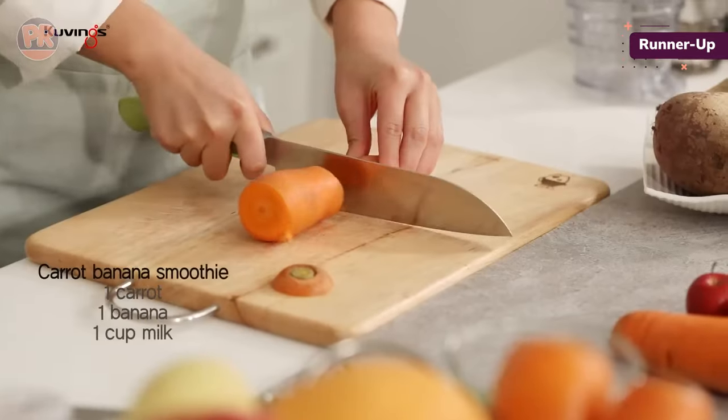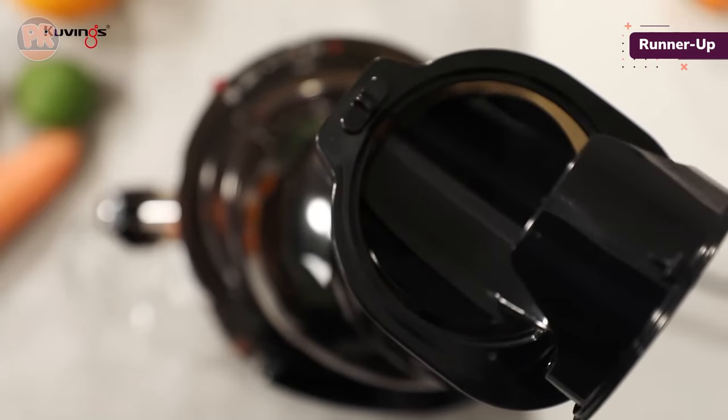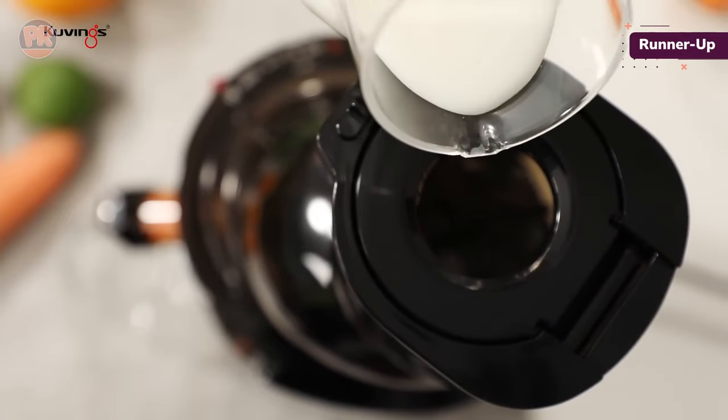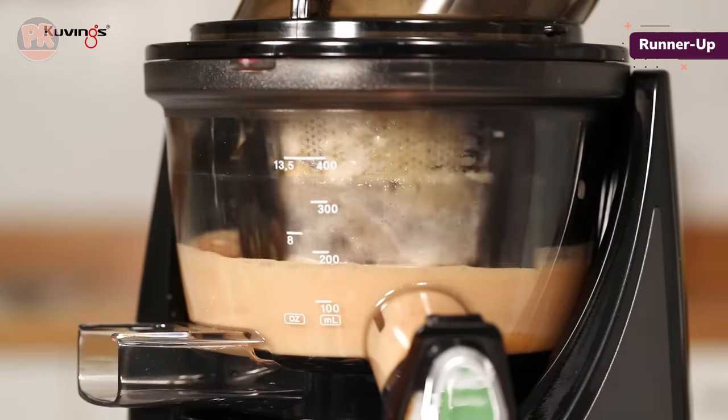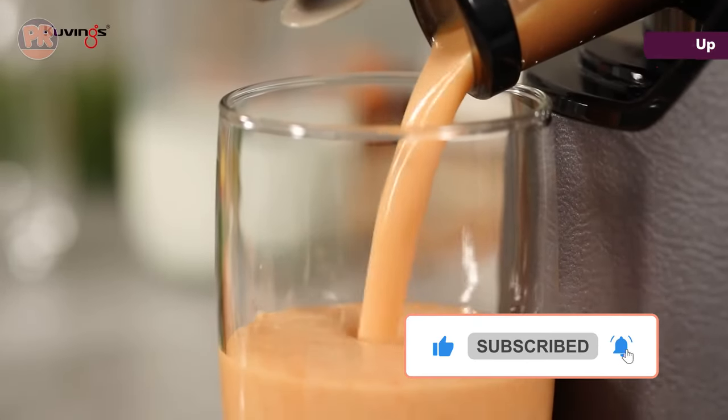She was worried that cleanup was going to take a long time because of the many different parts, and that things would get stuck in the filter, but it was so easy to clean. It was also extremely easy to remove the pulp for composting, no scraps ever flew out of the chute, and this is small enough to have a spot on your countertop without being obtrusive.